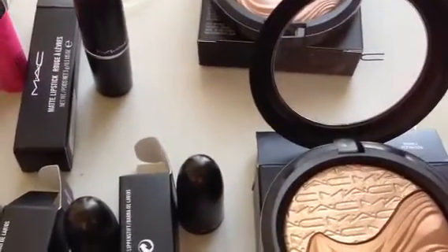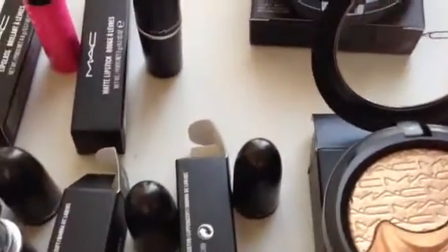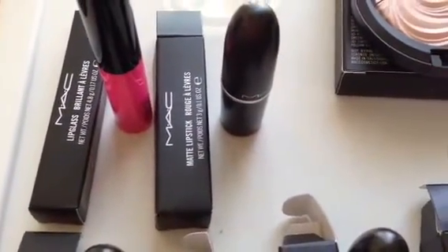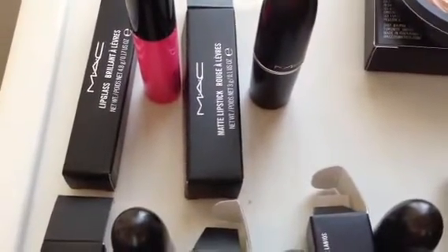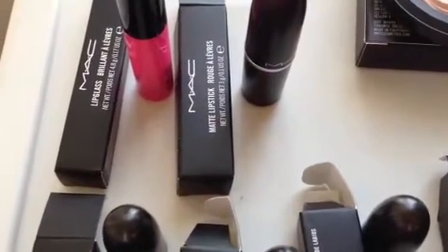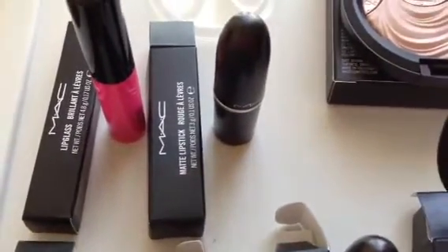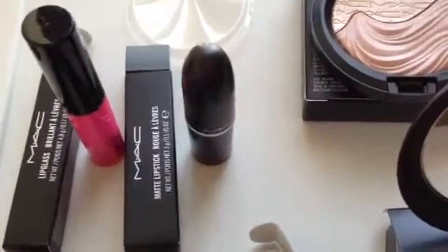These are must-haves in your collection — if you don't have them already, you definitely want these. MAC also released a Fashion Sets collection for 2013, and there were four shades: Silly, Embrace Me (which was released already in the past and is a super popular color), Heroin (which is a really matte purple color, very popular as well), and Ablaze. I have two products to review — a lip gloss and a lipstick, both in different shades.